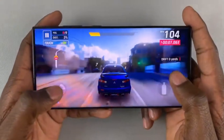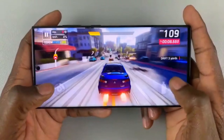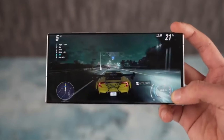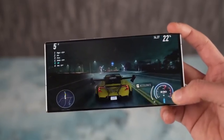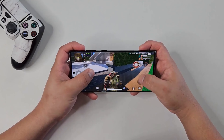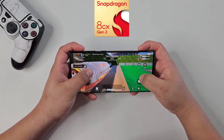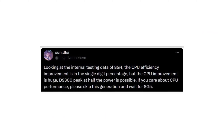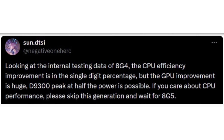This is undoubtedly fantastic news for gamers and enthusiasts who crave visually stunning experiences, but there's a catch. While the GPU is making significant strides, the CPU — the brains of the operation — is reportedly experiencing only a single-digit performance uplift compared to its predecessor, the Snapdragon 8 Gen 3. The leaker even advises that if raw CPU performance is your top priority, it might be wise to hold off on the Galaxy S25 Ultra and wait for the Snapdragon 8 Gen 5.